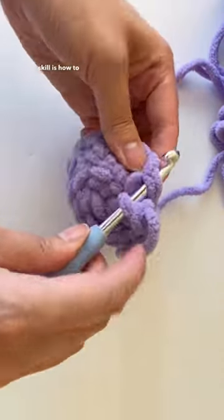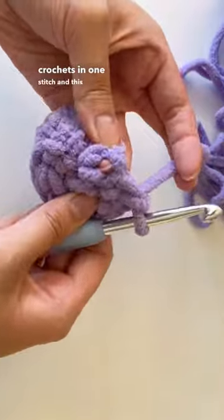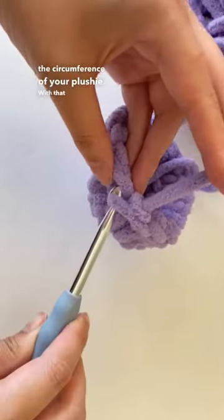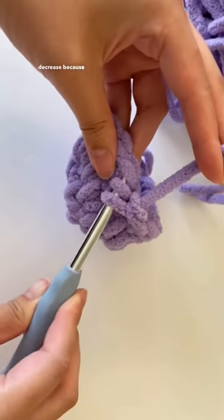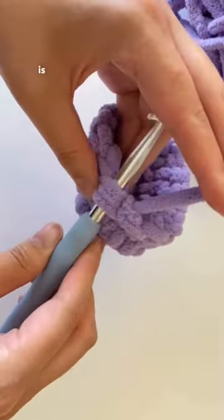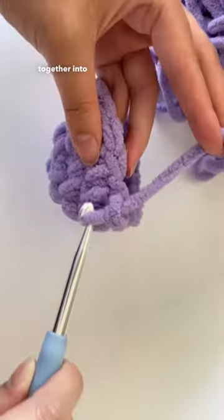The third skill is how to increase, which is basically just two single crochets in one stitch, and this allows you to expand the circumference of your plushie. You also need to know how to decrease — I usually use an invisible decrease because it gives it a cleaner look. It's the opposite of increasing and makes the circumference smaller, by crocheting two stitches together into one.